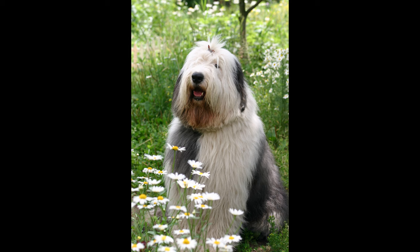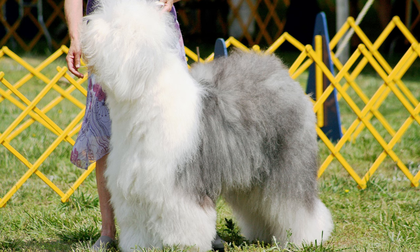May not do well in apartments or small living spaces. Can be destructive if not given enough mental and physical stimulation. Can be prone to barking excessively. May not be suited for households with small children due to their size and energy levels. Can be prone to hip dysplasia and other health issues. May require professional training and socialization.